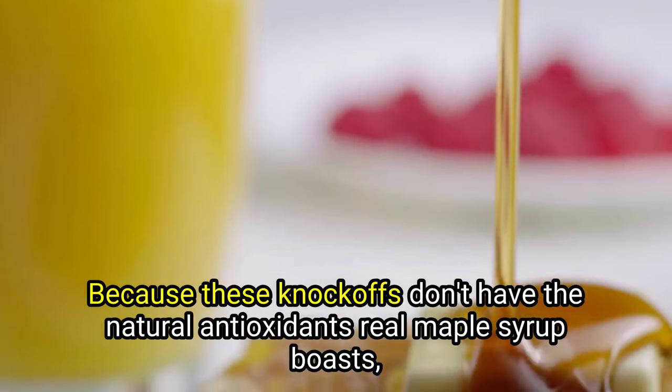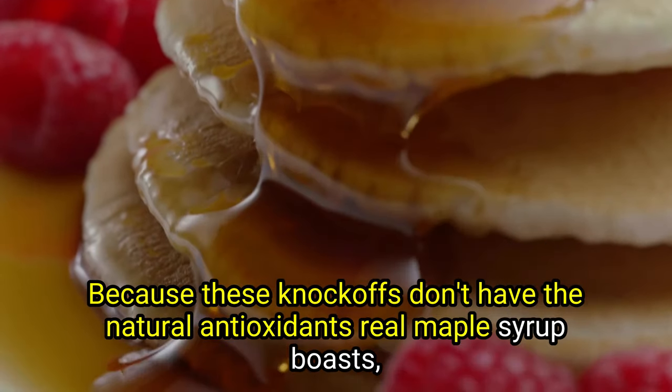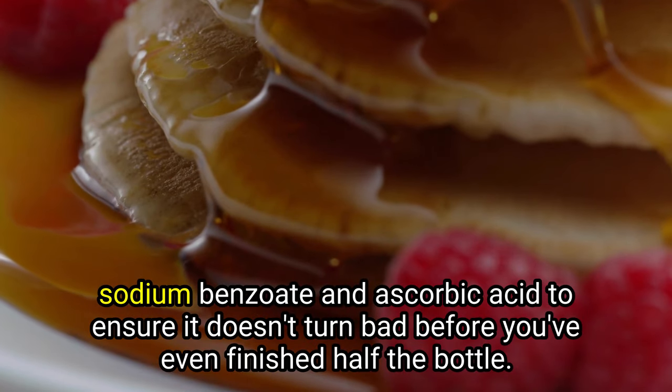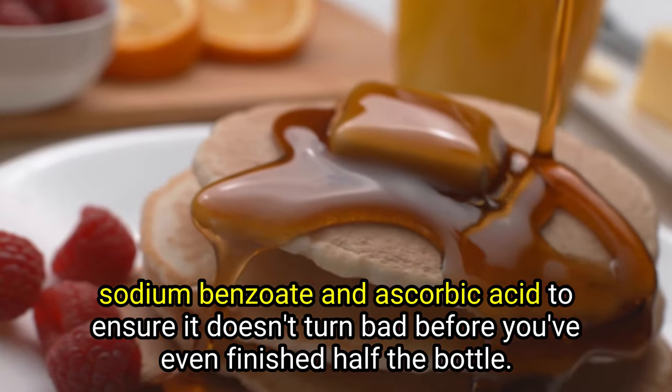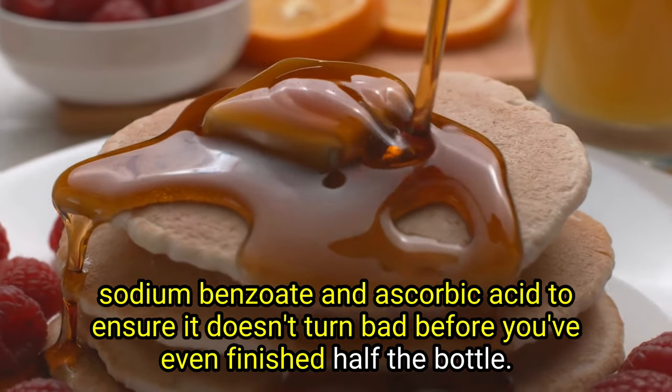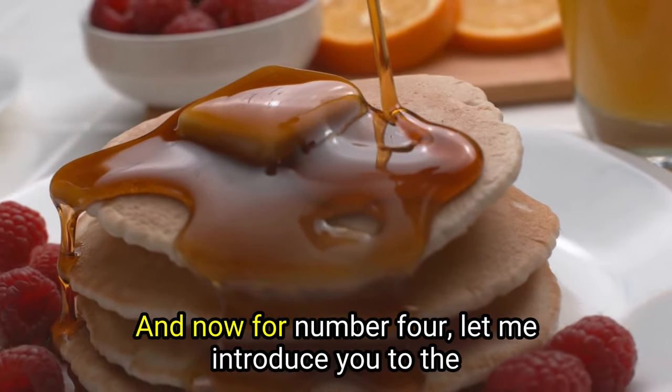Because these knockoffs don't have the natural antioxidants real maple syrup boasts, manufacturers have to add preservatives like sodium benzoate and ascorbic acid to ensure it doesn't turn bad before you've even finished half the bottle.